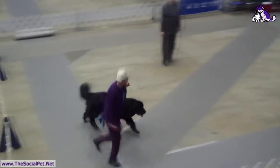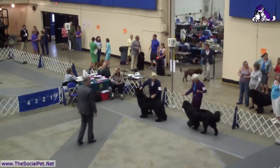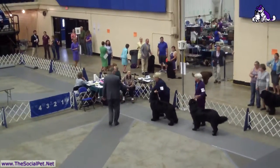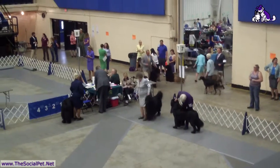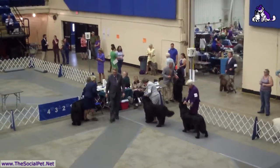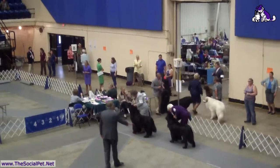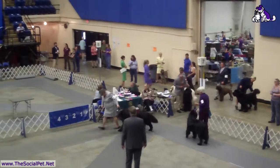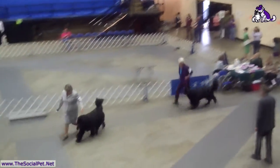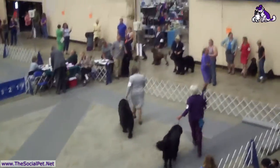Now the judge is wanting them to move around together again so he can watch their gait, and Gordon is still young. Gordon did not win winner's dog. And here comes the dog who won second place — I think it's the 12 to 18 month class or the open class, one of the two. The second place dog comes in out of that class to go for reserve, just in case the second place dog is still a better breed representative. But nope — Gordon won his reserve. Yay Gordon!